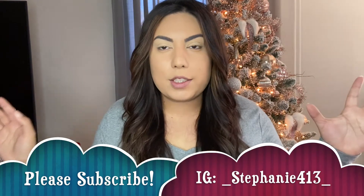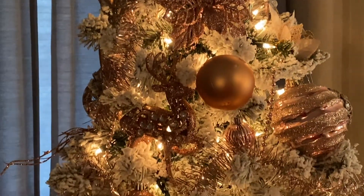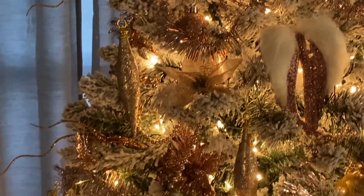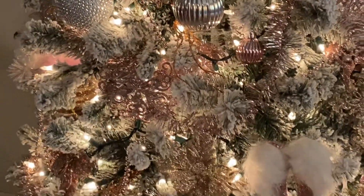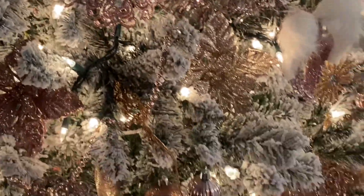Hey guys, today's video — I kind of hope you like a little bit of a different background. I'm actually in my living room. As you can see, my rose gold moment of a Christmas tree — how do we like it? This year we wanted to have more of a rose gold Christmas, so I'll go ahead and put in a clip of the Christmas tree. I have all kinds of awesome ideas for the rest of my Christmas décor.